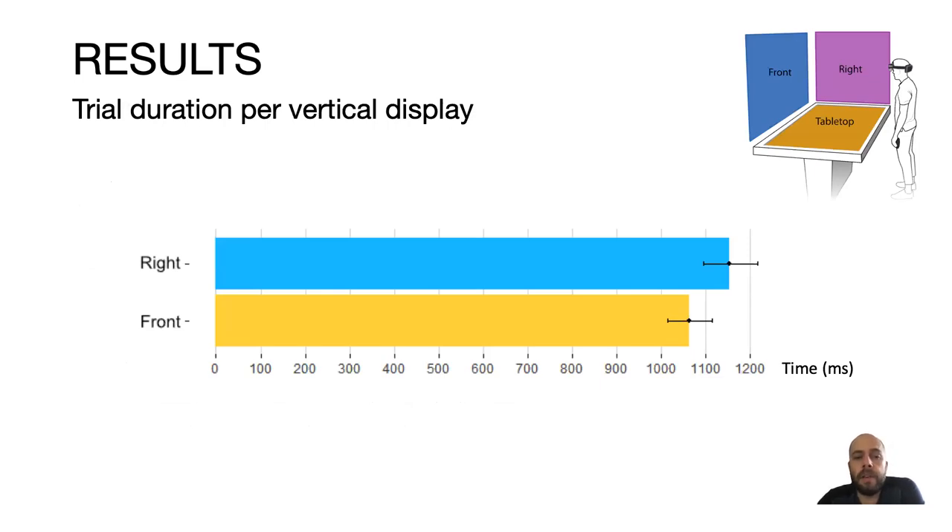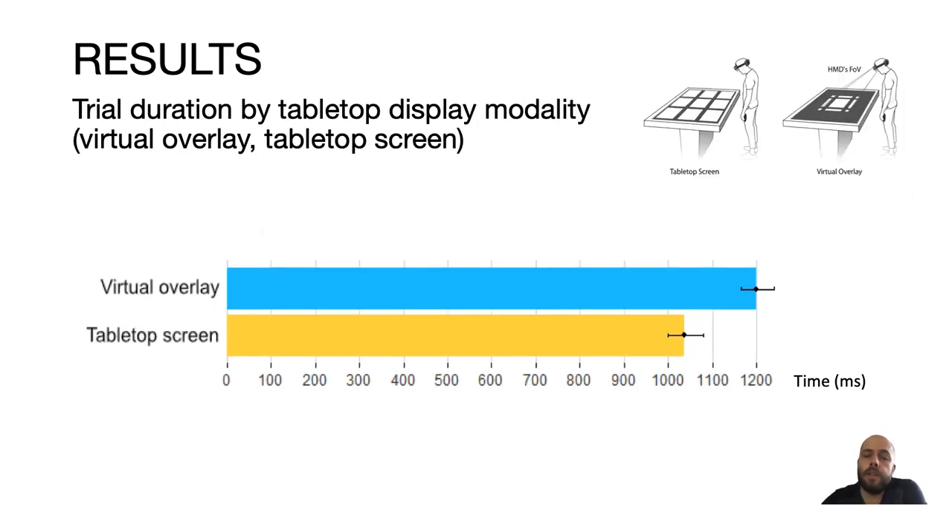Regarding results on trial duration per vertical display, participants took more time to acquire a target on the right than on the front. Trial duration by tabletop display modality showed that people took more time when using the virtual overlay than the tabletop screen, indicating that participants used peripheral vision to visually acquire targets when they were displayed on the tabletop screen.